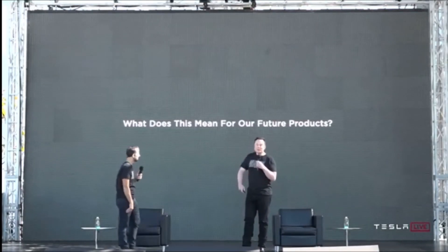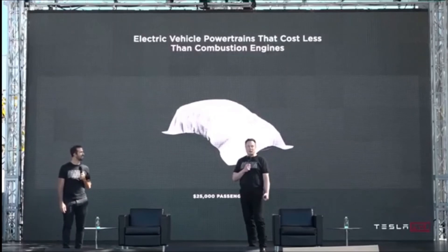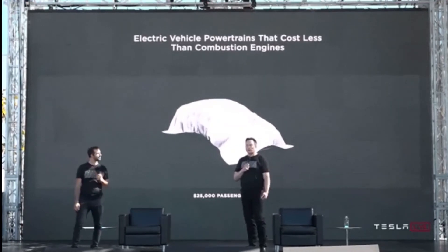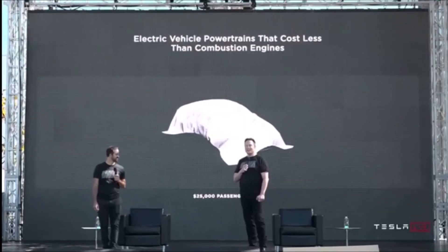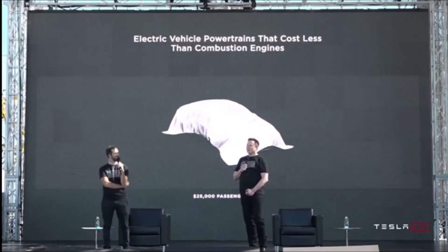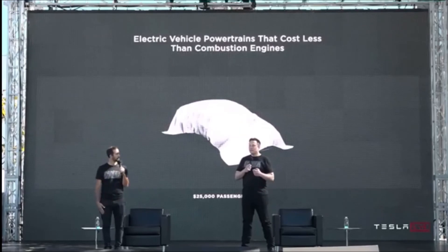What does this mean for our future products? We're confident that long term we can design and manufacture a compelling $25,000 electric vehicle. This has always been our dream from the beginning of the company — our first car was an expensive sports car, then a slightly less expensive sedan, and then a mass market premium like Model 3 and Model Y. Our goal has always been to make an affordable electric car. About three years from now, we're confident we can make a very compelling $25,000 electric vehicle that's also fully autonomous. When you consider how much less expensive it is to own an electric vehicle, it becomes even more affordable at that price point.